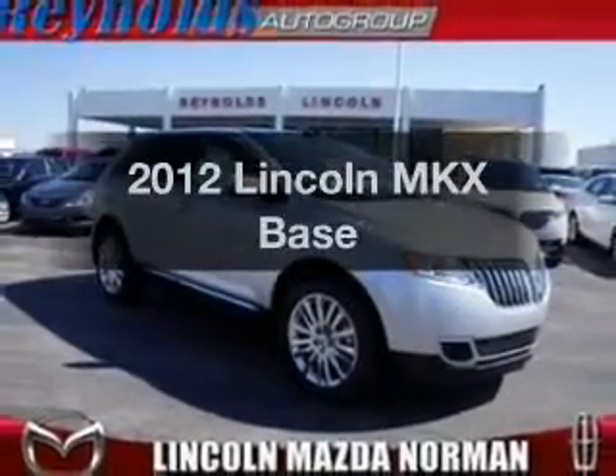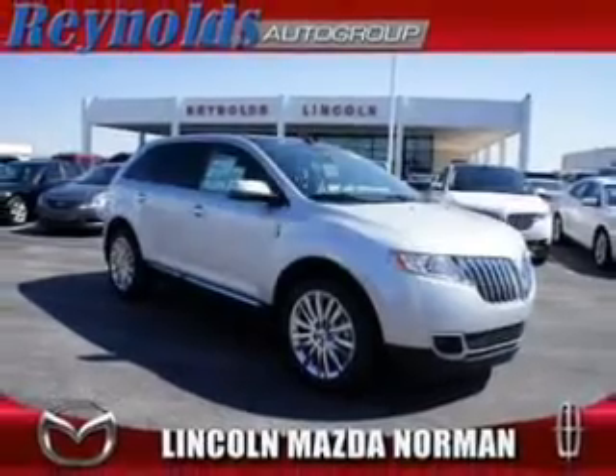Check out this 2012 Lincoln MKX. This is the set of wheels you've been looking for.